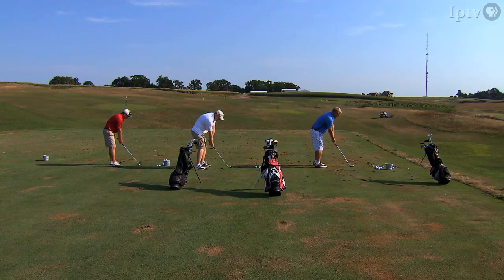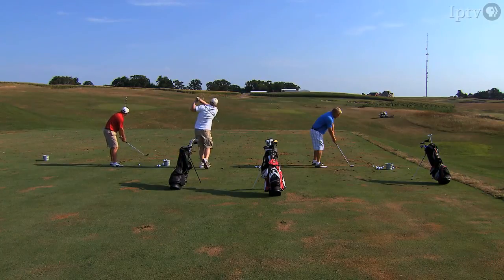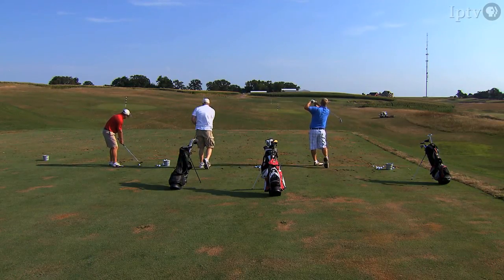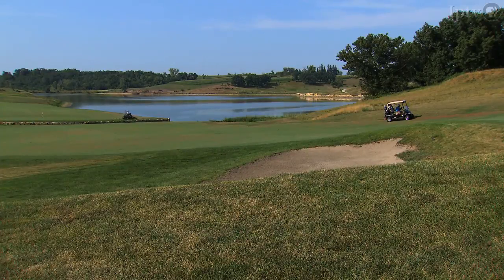Hearing about all the challenges is kind of intimidating to a non-golfer like myself. But as long as I'm here, I do want to take a swing on this uniquely Iowa course.